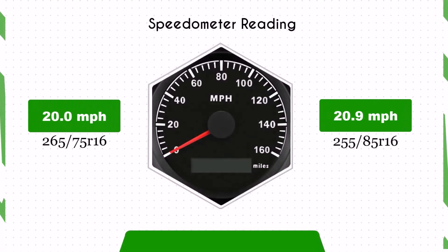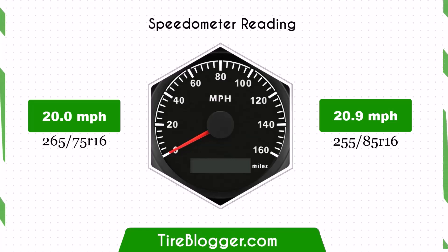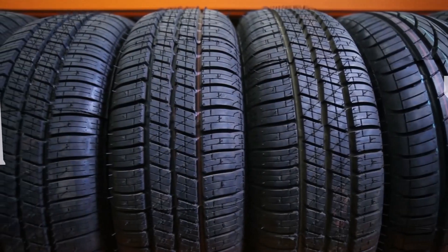With the larger 255/85R16 tires, the speedometer will read lower than the actual speed. For example, at a speedometer reading of 20 mph, the actual speed will be 20.9 mph.